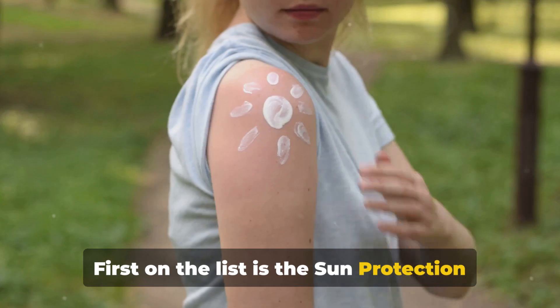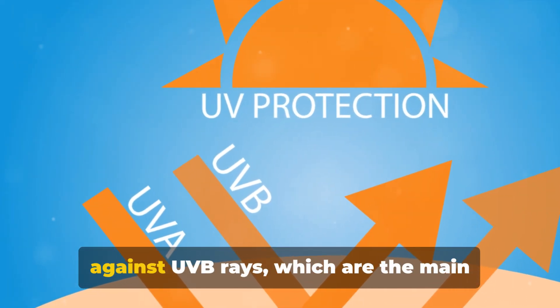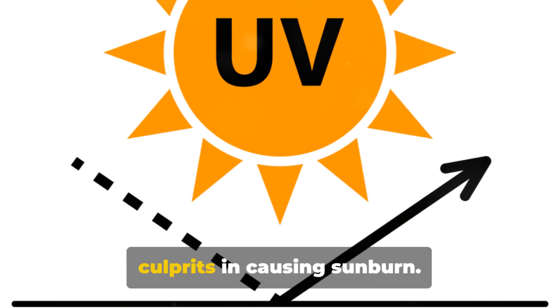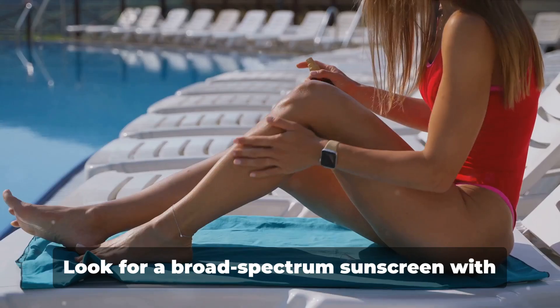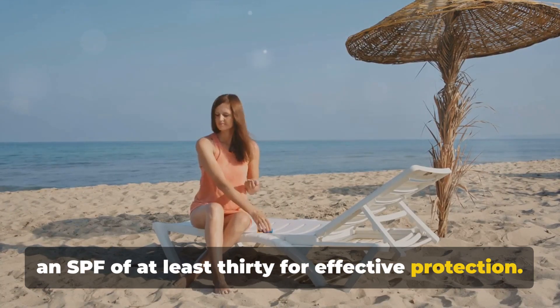First on the list is the Sun Protection Factor, or SPF. This measures the level of protection against UVB rays, which are the main culprits in causing sunburn. Look for a broad-spectrum sunscreen with an SPF of at least 30 for effective protection.